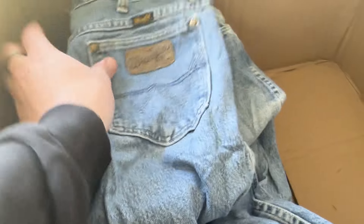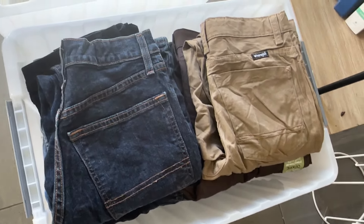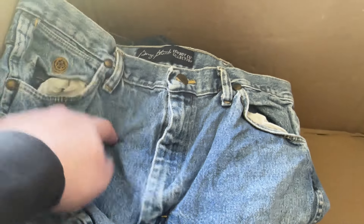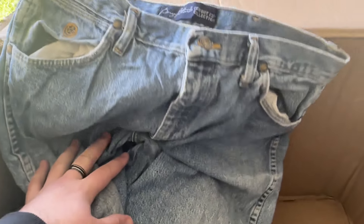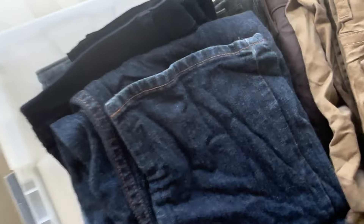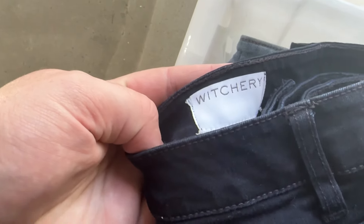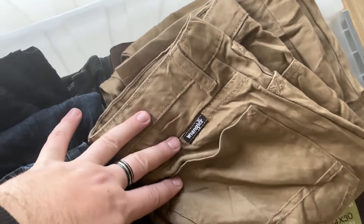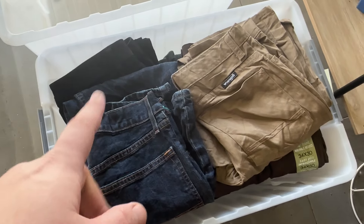We've got some more Wrangler — we're nearly through the first box. These ones are a bit different: these are the George Strait Cowboy Cut Collection, so these are automatically worth a bit more. The Wrangler George Strait is definitely something to keep an eye out for — not that common over here in Australia, but a lot of this is imported from America. You do find some really good stuff, but at the same time you find a lot of crap as well. We've got stuff like Witchery, but we also have Levi's and some brand new Wrangler. I'm definitely not upset so far — we're going to make a profit on every single thing here.